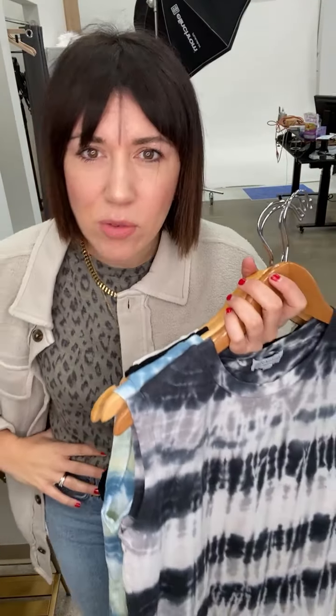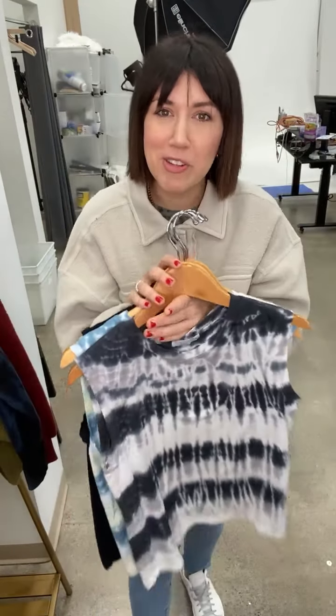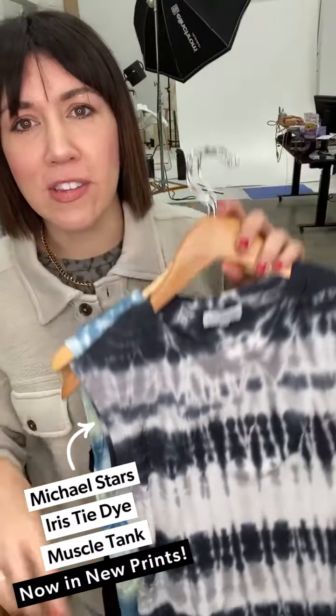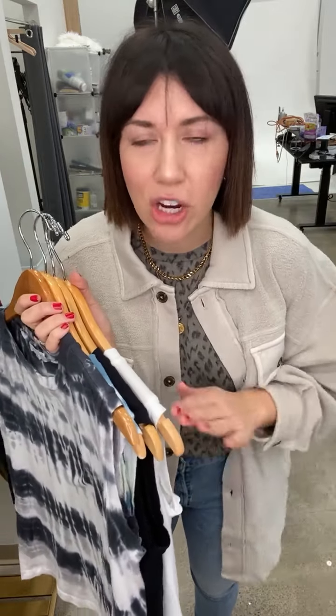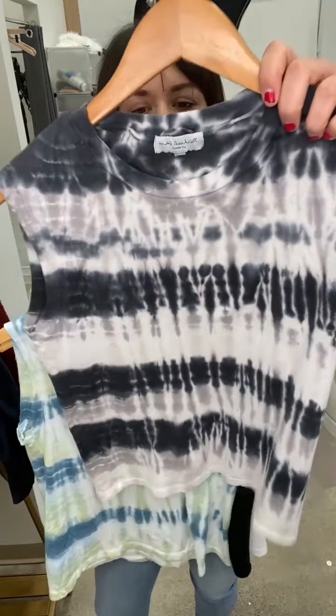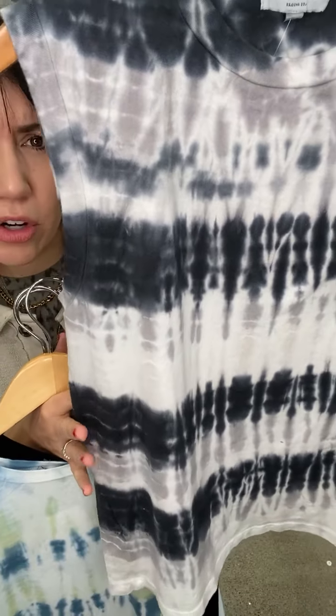Speaking of new arrivals, let's talk more about this Michael Stars tank. We have the iCat print I'm wearing, which gives a completely different vibe if you're ready for something new beyond tie-dye. But if you're still loving tie-dye, we have new versions of that too. Yesterday on Reels, Heidi had the cutest outfit — the tie-dye version of this tank with a gray Barley jogger, a belt bag, and the Marrakesh jacket. Such a great run-around outfit, especially as a mom. I'd size true to size on this.